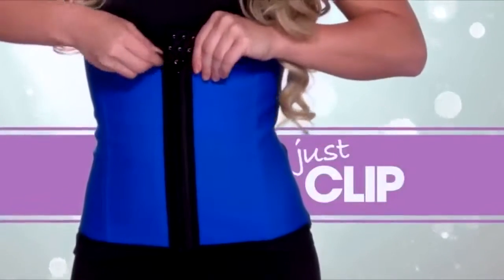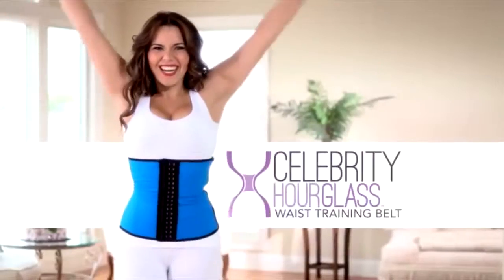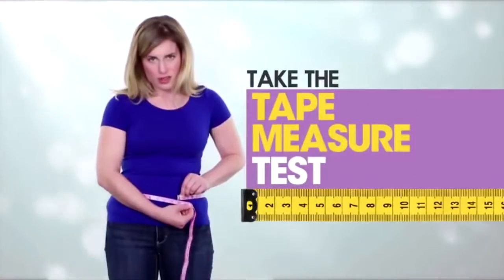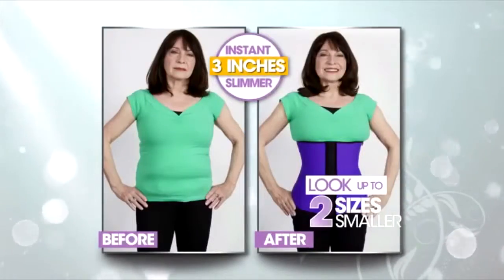All it takes is clip and zip. Introducing the Celebrity Hourglass — the sexy, stylish waist trainer that instantly morphs you into the look of a perfect hourglass figure. Take the tape measure test. You'll see the instant difference in your waist. You'll look up to two sizes smaller in seconds.